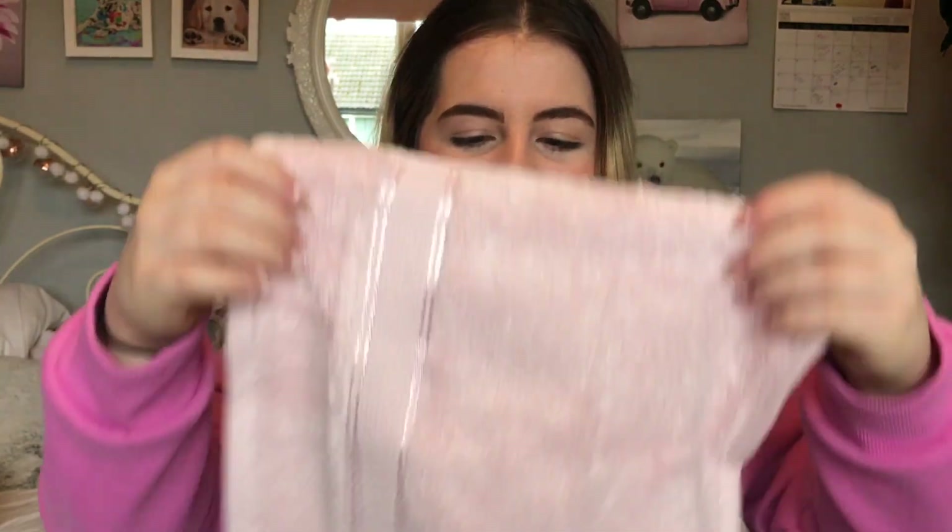These are Primark Home luxury face cloths, 100% cotton. If your observational skills are really good, you'll notice there's only two in here because I used one this morning. They're actually really thick. They were £2.50 for the pack, so you can work out how much that is each. It's a pretty light pink — very pretty.